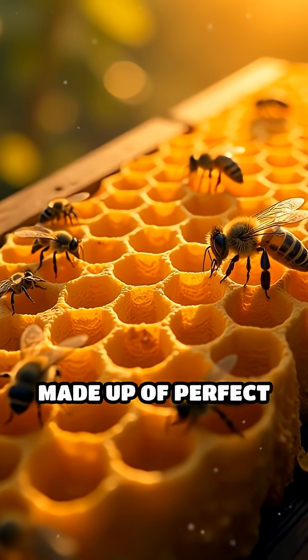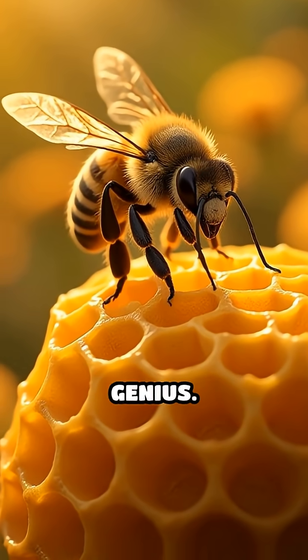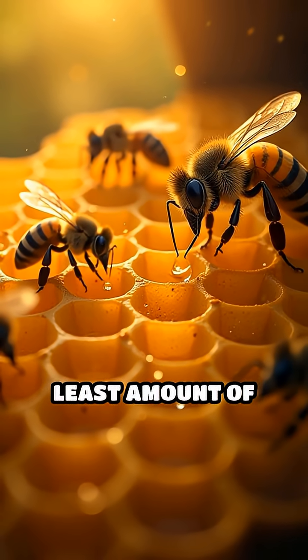Have you ever wondered why honeybee hives are made up of perfect hexagons? It's not just for looks. This shape holds a secret of nature's genius. When bees build their hive, they need to store as much honey as possible using the least amount of wax.